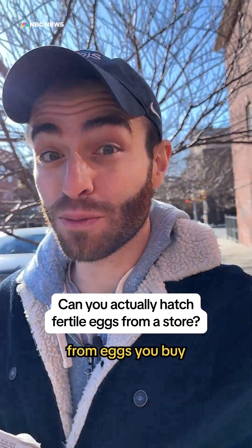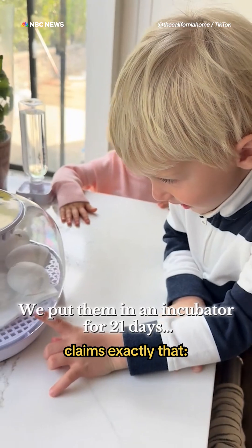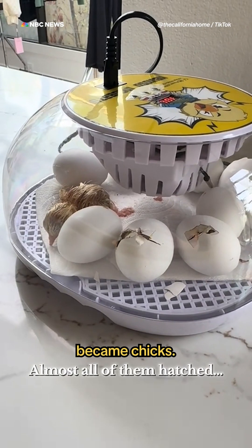Can you hatch egg-laying chickens from eggs you buy at Trader Joe's? This video, recently posted online, claims exactly that — that these fertile eggs became chicks.